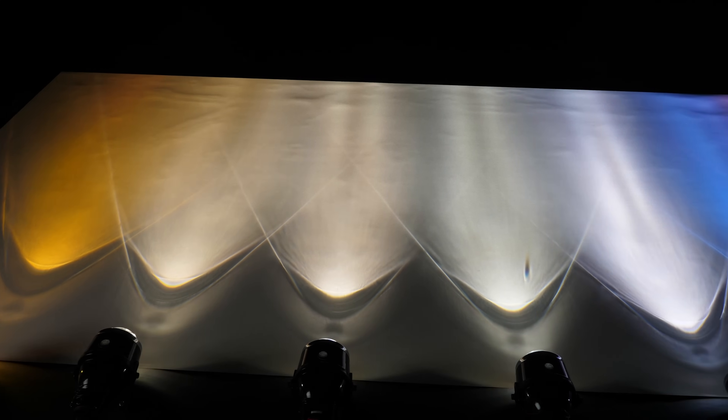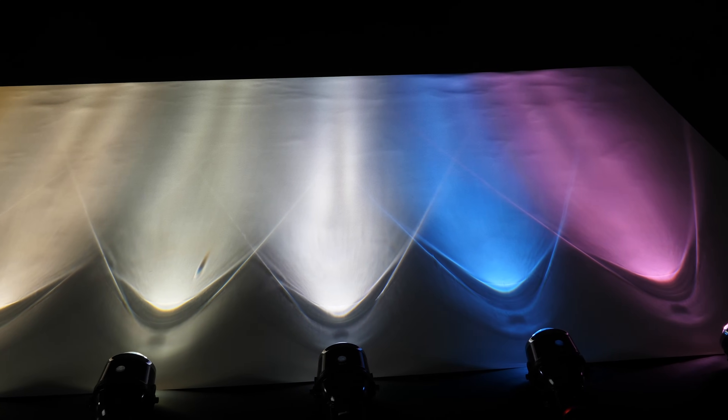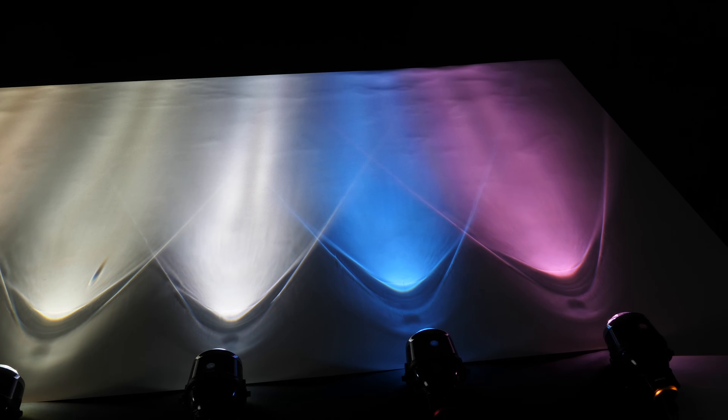Pop quiz. Which HID color is brighter? 4000K, 6000K, or 10,000K? If you don't know the answer, you've got to watch this video.